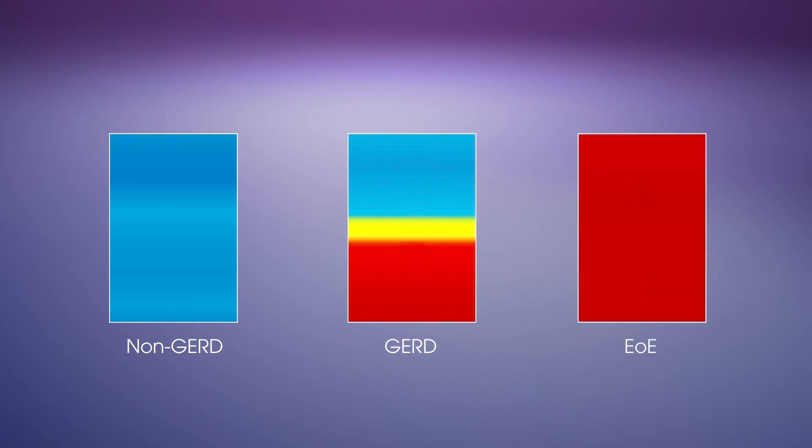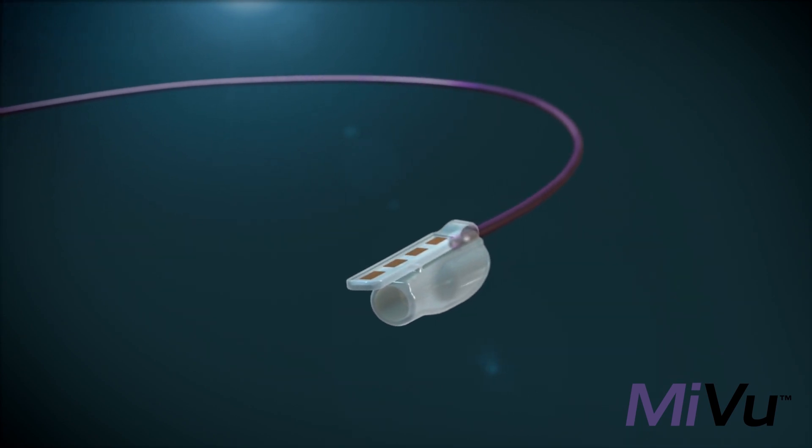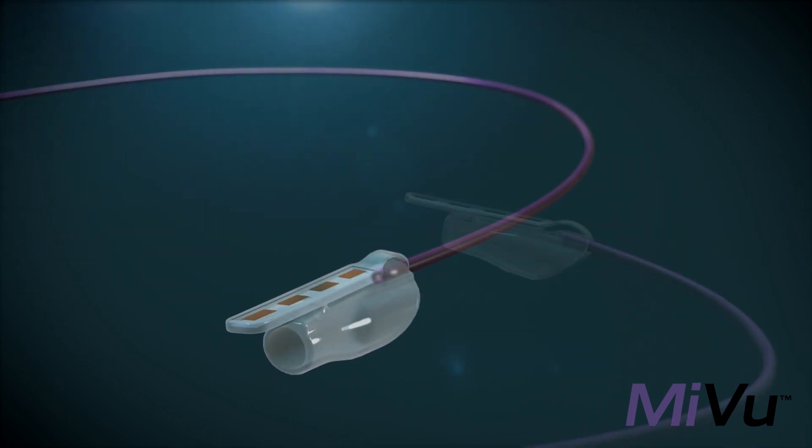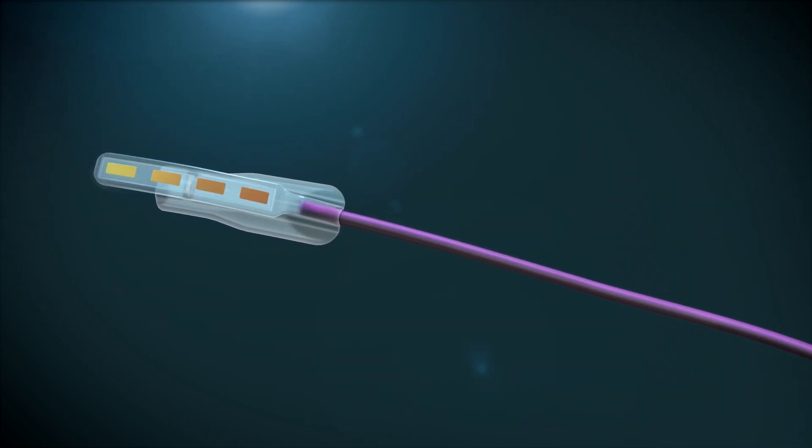In response to the limitations of currently available ambulatory reflux tests, Diversitec Healthcare has developed an endoscopically placed probe to measure conductivity of the esophageal epithelium directly in a matter of seconds.